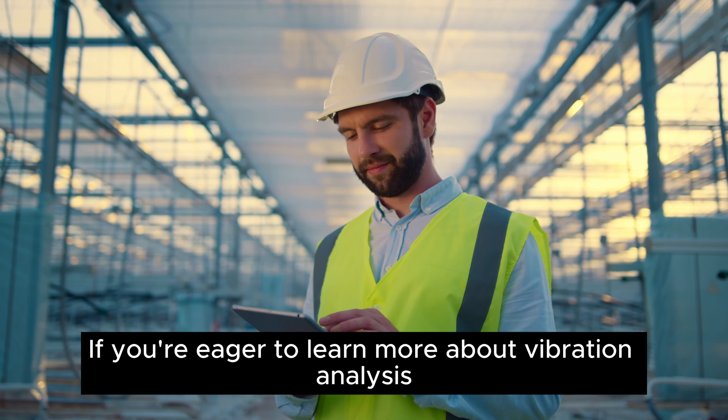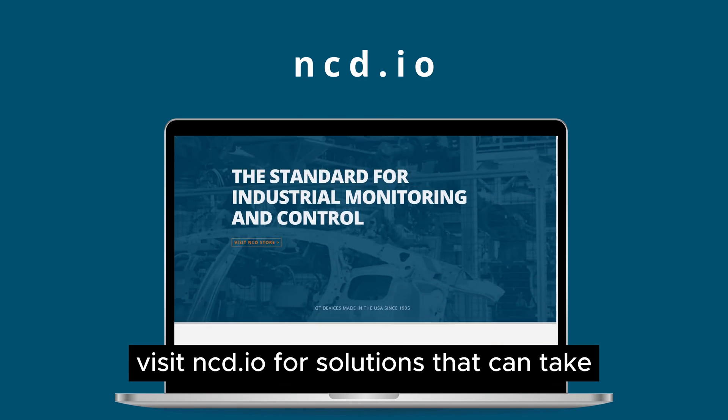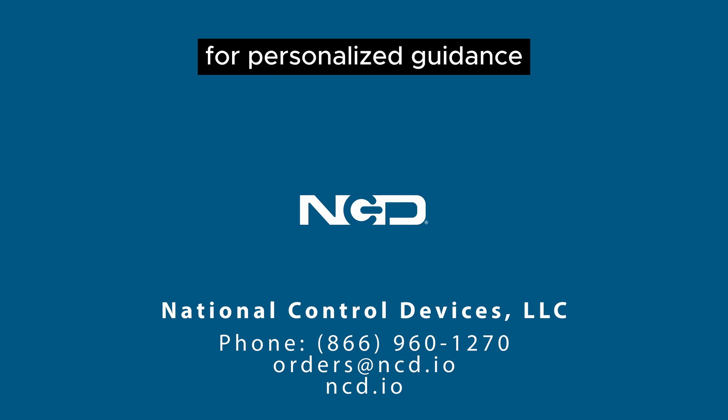If you're eager to learn more about vibration analysis and predictive maintenance, visit ncd.io for solutions that can take your maintenance strategy to the next level, and reach out to our team of experts for personalized guidance.